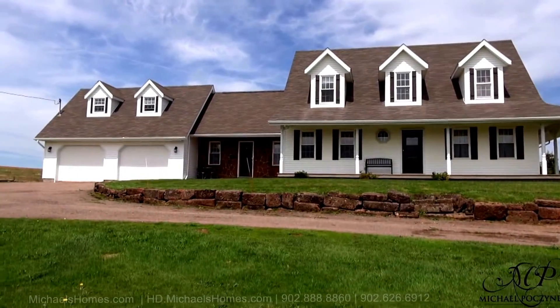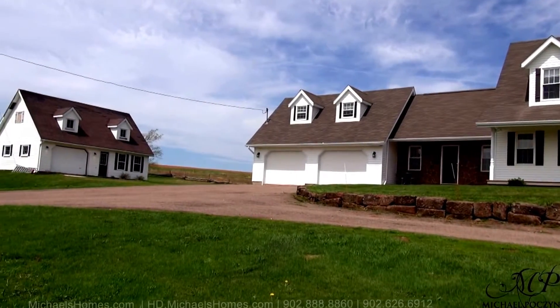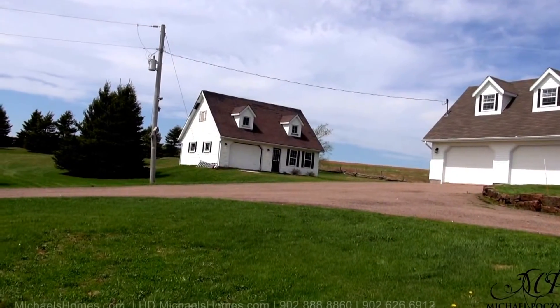Here's a quick view of the front of the house, which has an attached garage with a bonus room above. And then we have a second detached garage with a single door that could potentially be another double car garage.